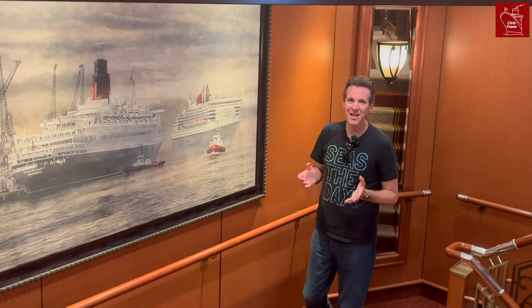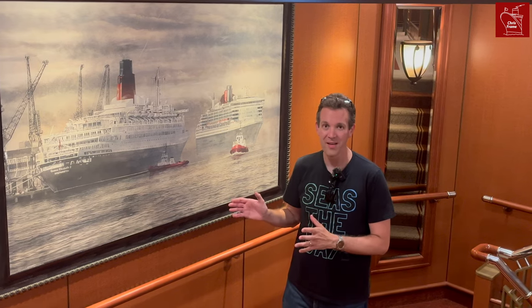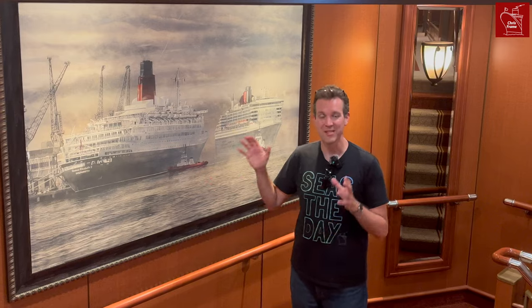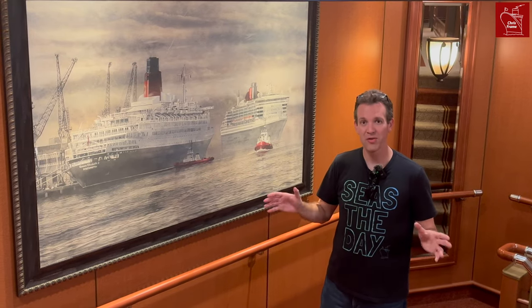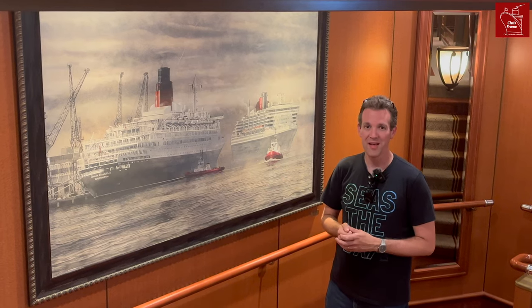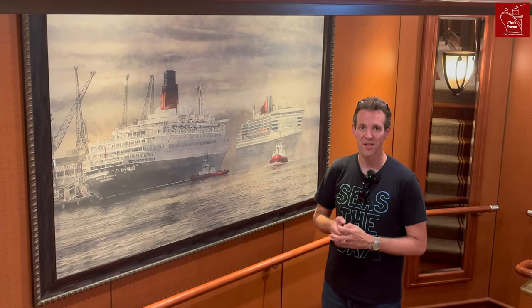Another place that you'll find elements of the QE II on board Queen Victoria, but also all of the Cunard ships, is in the artwork. There are paintings of QE II everywhere, from the Commodore Club to the staircases throughout the ship, to corridors where you go to get to your cabin. You can find hints of QE II and the iconic Cunard past throughout the ships.